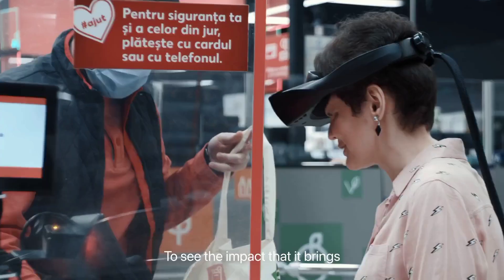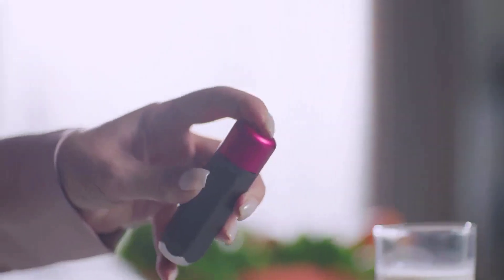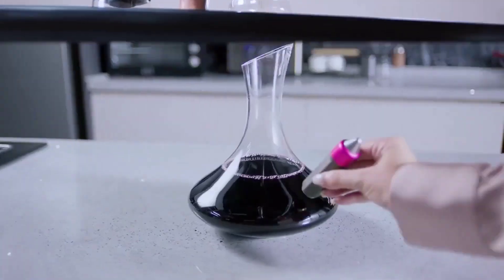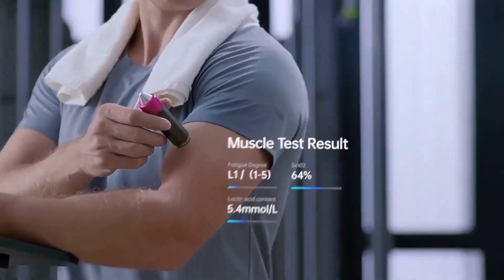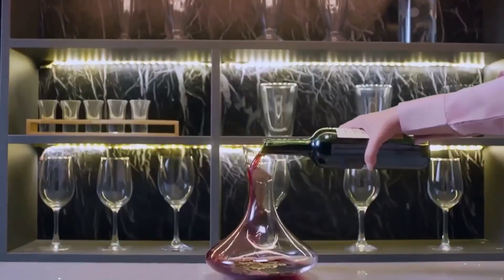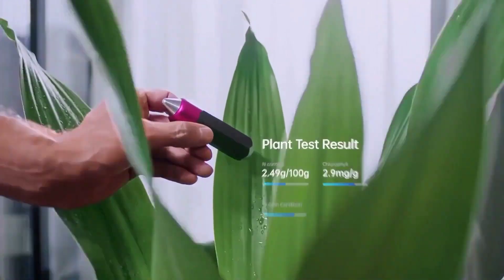Discover the Magic Pencil, an all-in-one laboratory smart device. This miniature spectroscopic scanner replaces sports bracelets, water detectors, food and soil detectors, and other types of equipment. It's your pocket-sized companion for analyzing a variety of materials and environments, providing instant, accurate readings.